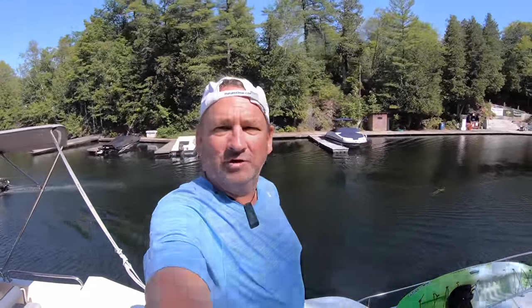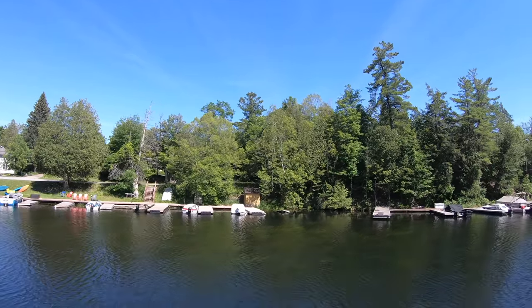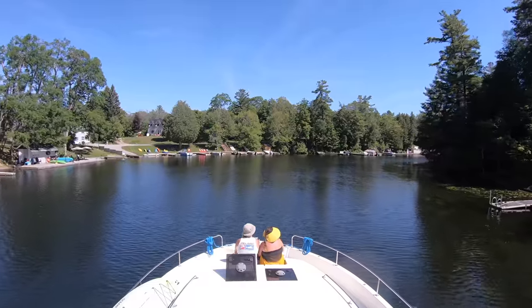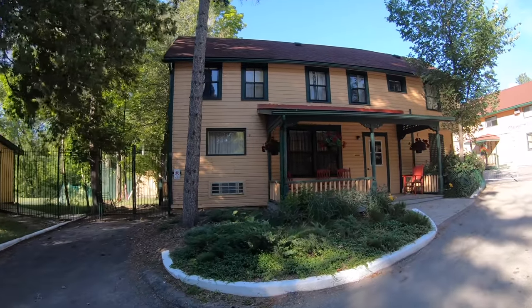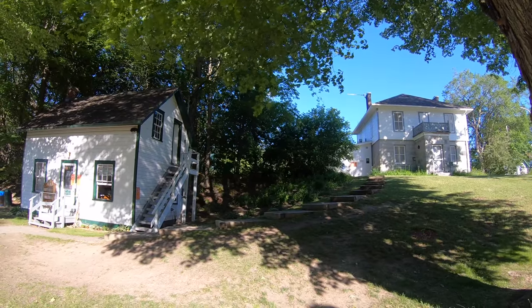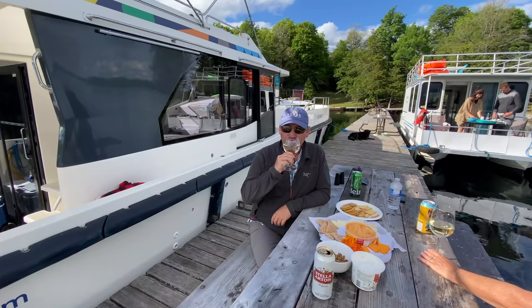We just came into Chaffey's Lock — it's a nice little nook, absolutely beautiful, like everything on the Rideau Canal. Chaffey's Lock is another must-visit lock station. There's a marina, a place to moor your boat, and the famous stop here is the Opinicon Restaurant. This historic restaurant retreat dates back to the 1950s and feels as if you've stepped right into the movie Dirty Dancing. There's also an ice cream shop and a museum.